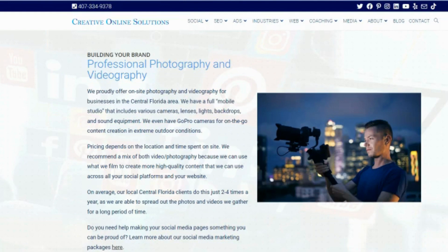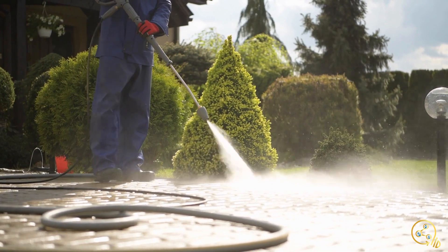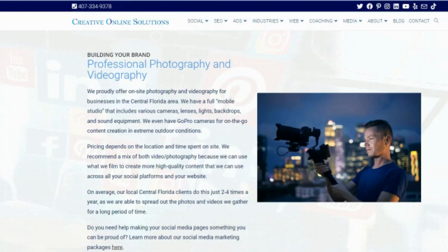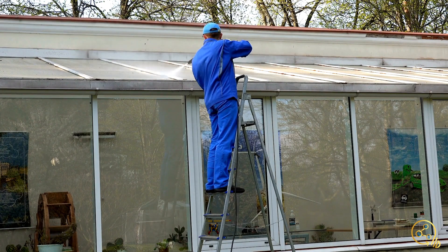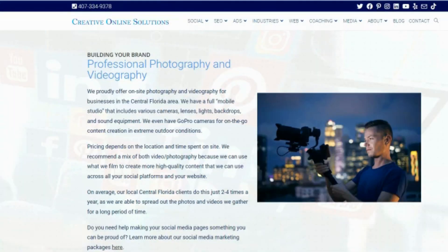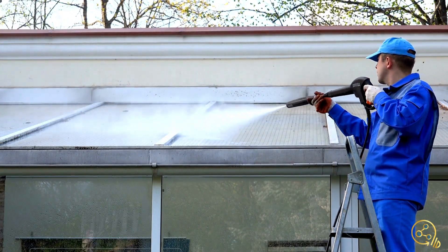Today we're going to mostly focus on the social media content side of things. Photography and videography is something we're super passionate about, and it's important to have your own content. I strongly suggest that for everyone, no matter the industry. If you have a cleaning company in particular, seeing is believing — you want to see those before and afters. There's just something about a high-quality image or video that resonates better with your audience and looks more professional.